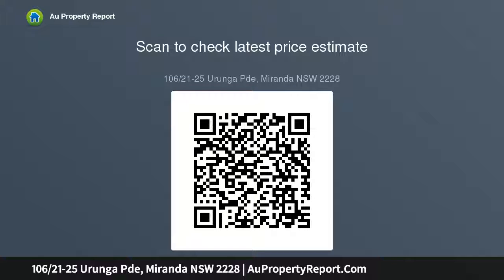Gym on site. Strata levies $948 per quarter. Managed by Clisdell Strata.